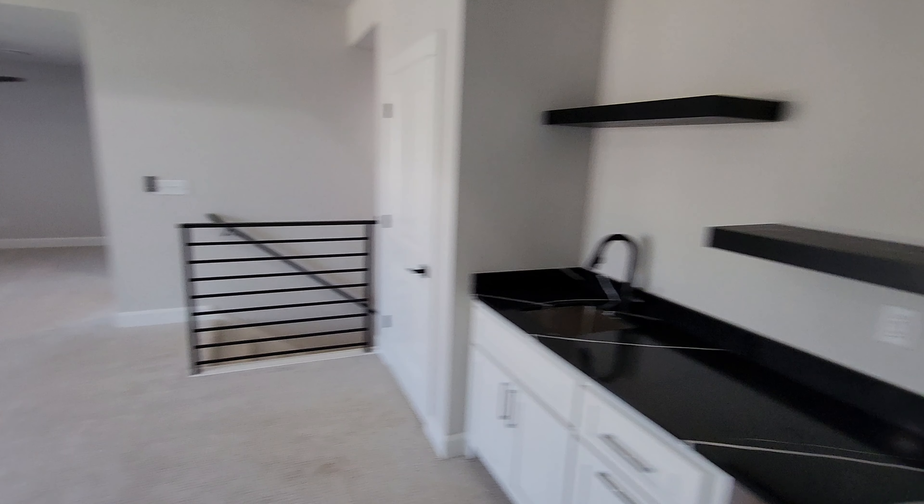Let me know in the comments what you guys think about this house. I'm going to rush off to the next one. Don't forget to like and subscribe for more home tours, real estate tips, and all the good stuff — I'll see you guys in the next video.